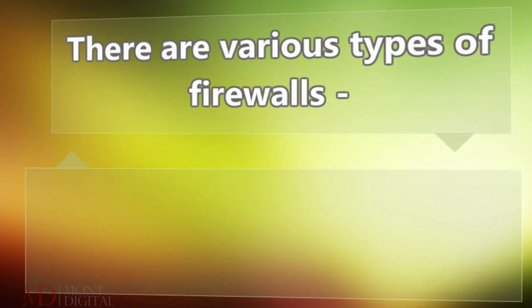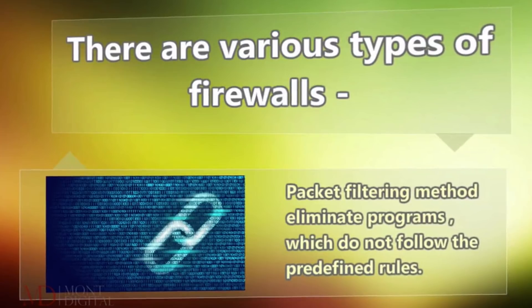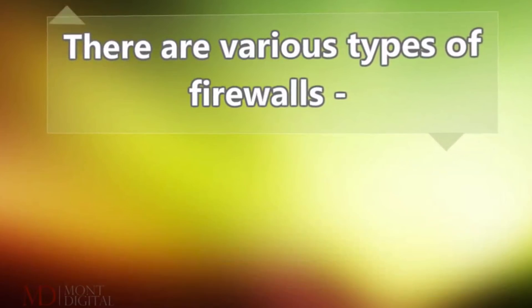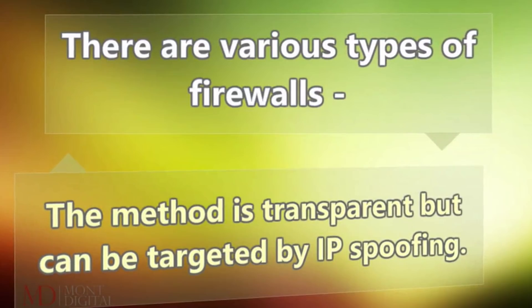There are various types of firewalls. The packet filtering method eliminates programs which do not follow the predefined rules. The method is transparent but can be targeted by IP spoofing.